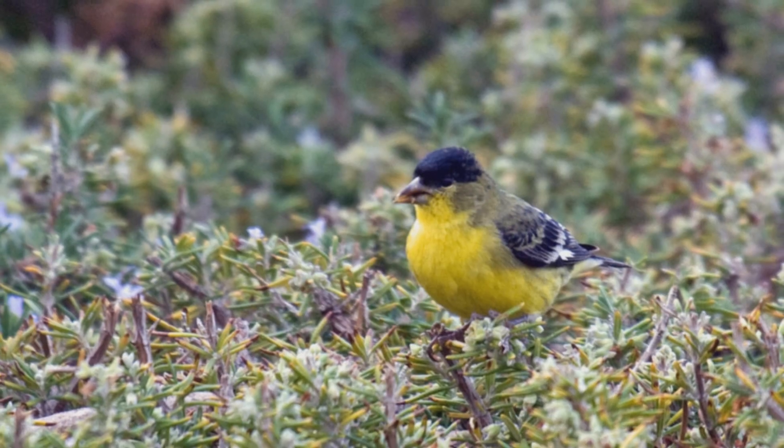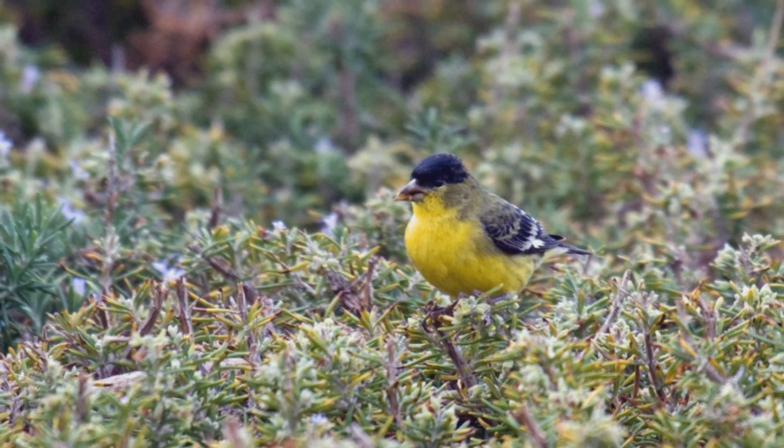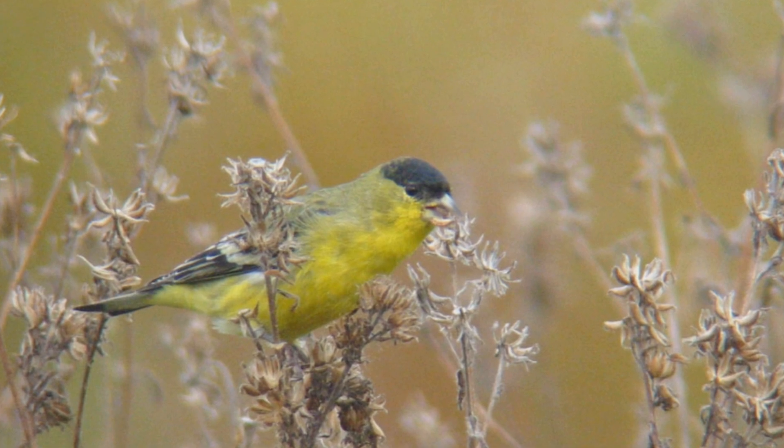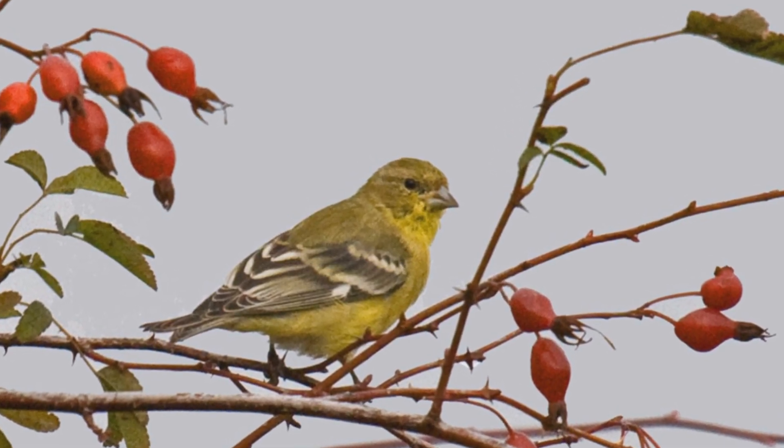They are much smaller than house sparrows, smaller even than American goldfinches. They have long bodies and short, forked tails. The head is quite round. The bill is triangular, short and pointed with a broad base.